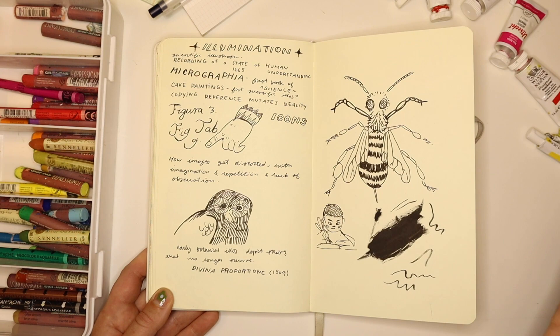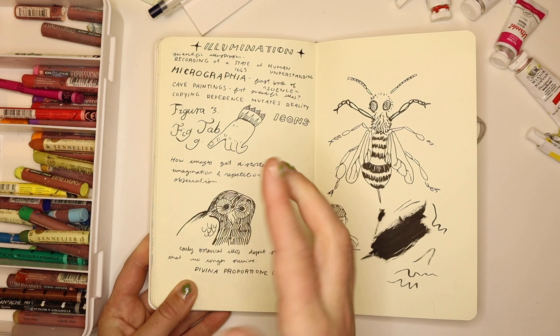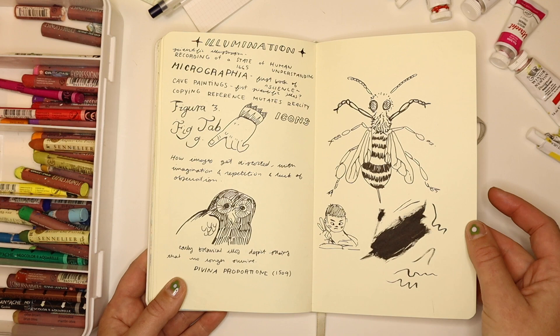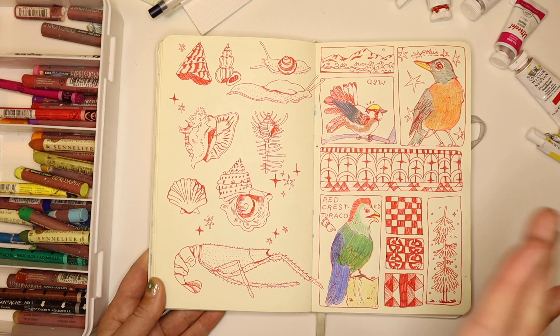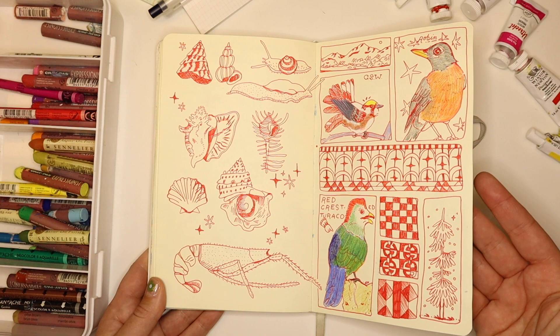I went to the library and did some research. I really like these little hands they have in 18th-century illustration — I don't know if they didn't have arrows yet, but everything has little fancy hands pointing to stuff. I wrote some notes: how images get distorted with imagination and repetition, and that early botanical illustrations depict species that don't exist anymore due to genetic mutation — which I think is really interesting. This is a scientific illustration-inspired page with shells, birds, and textiles. I got a new red gel pen and I like how the red brings out the creamy warmth of the pages.